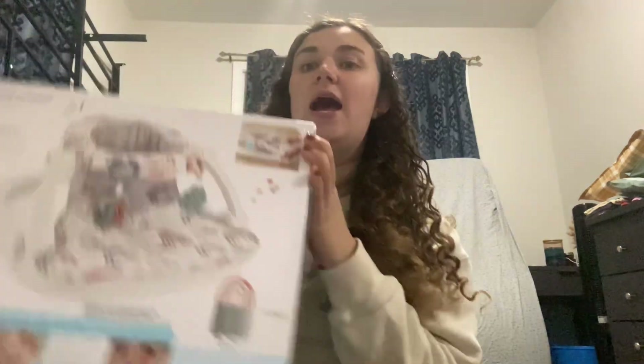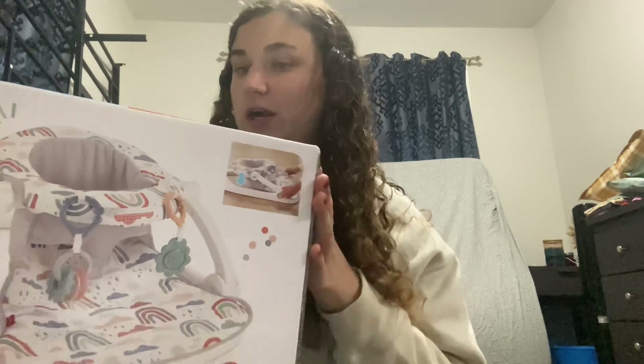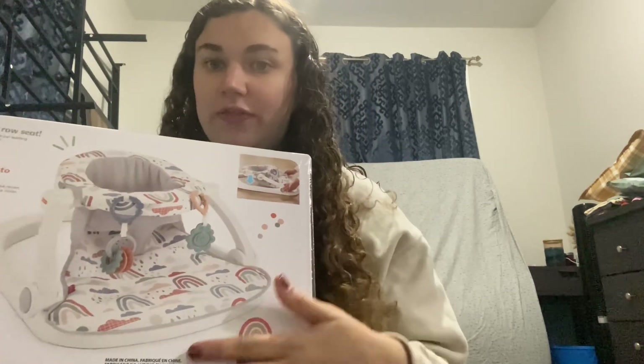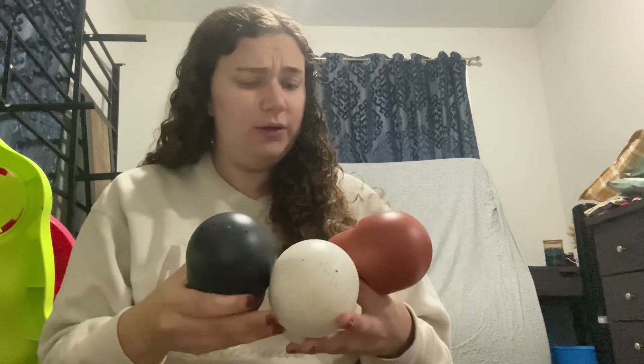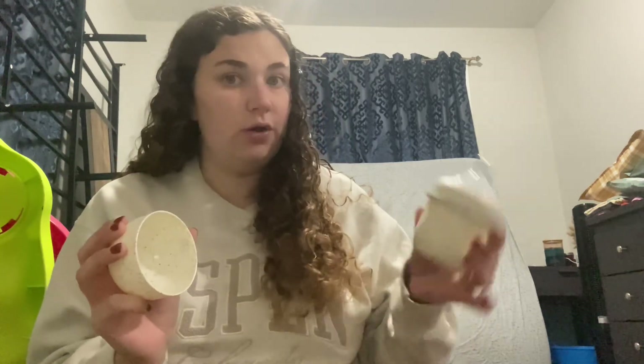The first thing — somebody got us this little baby seat thing with this super cute rainbow pattern. I'm really excited about this for when he gets a little bit older, so that's really cute. And then we got this three-pack of Bonbi bottles. I've heard mixed opinions about these — honestly I've heard mixed things about all of the bottles I'm getting, but we will see how they go for our baby.